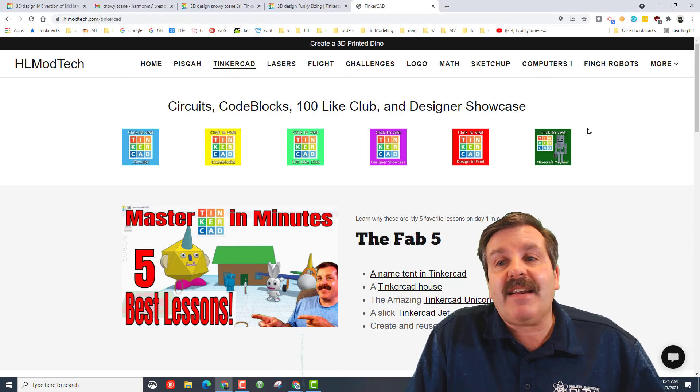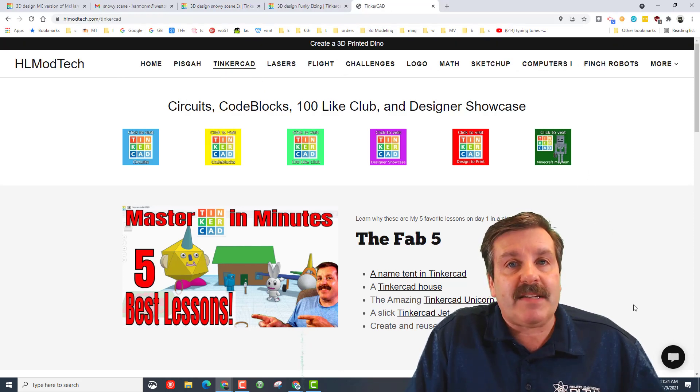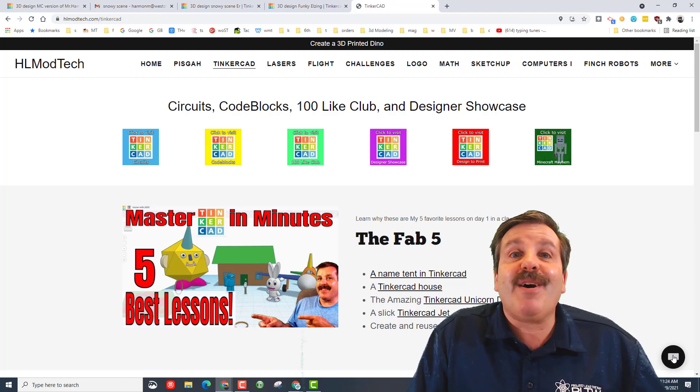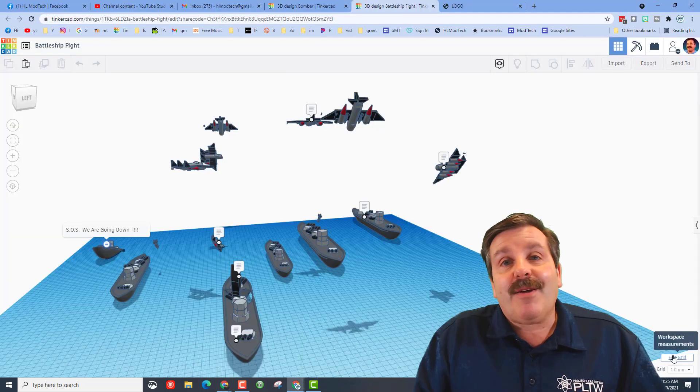You can also find me on Twitter — I am HL Tinkercad. Another option you always have available is the hlmodtech.com website. I've got a tab dedicated to Tinkercad with all kinds of amazing lessons for you, and at the bottom there is a messaging tool you can fill out and reach out to me almost instantly.